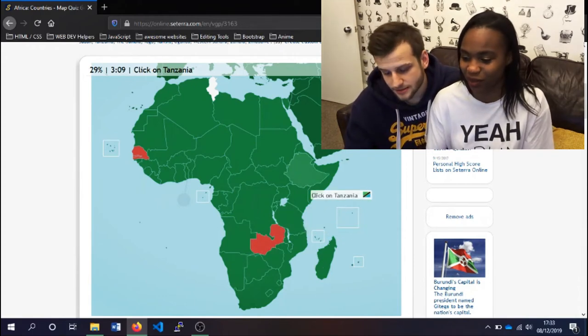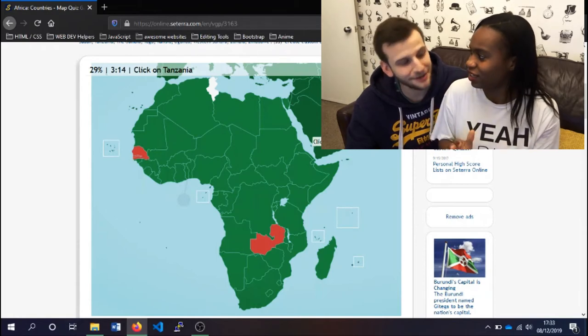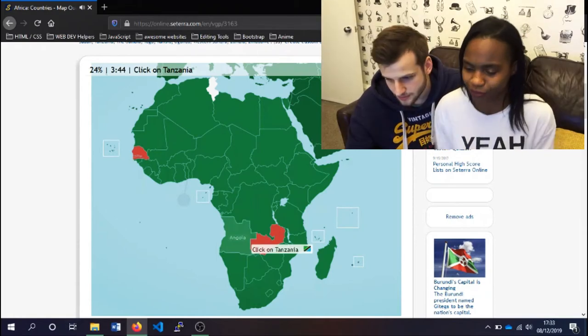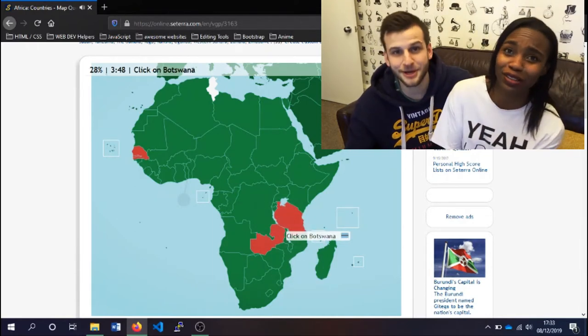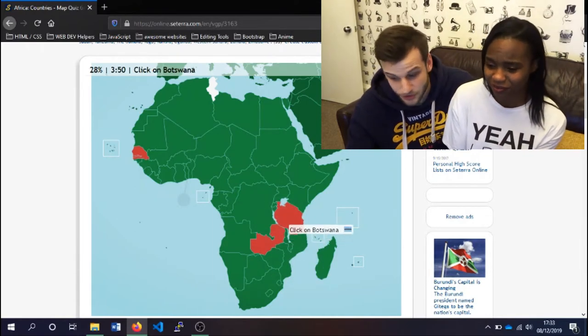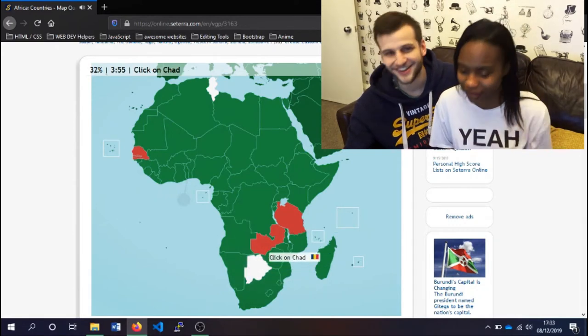Tanzania is somewhere — it must be somewhere in the south. South or north, because there's mountains. Okay, we lost. We were so close — it was in the south somewhere. Botswana! We just clicked on that by accident. Yeah, Botswana's there — by accident. All right.